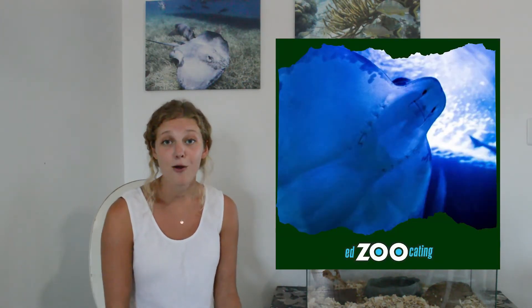On the underside of a stingray's body, they have their mouth and their gills. Remember, they are fish, so they have gills that help them breathe oxygen underwater. These stingrays also have fins that are a little bit different than most fish — they help to glide them through the water. They look so majestic when they're swimming.